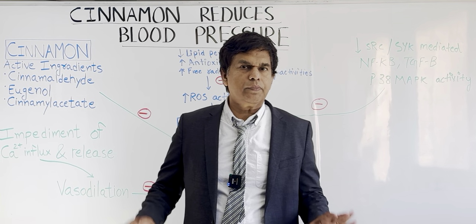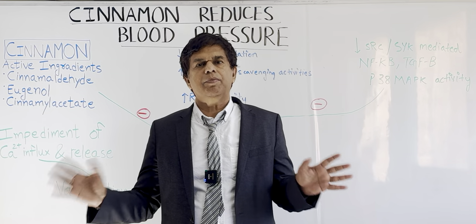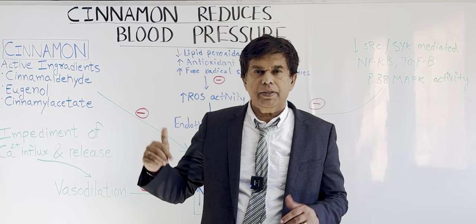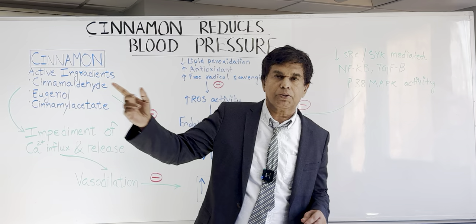Hi everyone, welcome to Research Committee. This is Dr. Pramil. We've been doing a series of lectures on alternative medicine — everybody takes it, but nobody knows exactly how it works. So today we're going to talk about another special topic: cinnamon and how it decreases our blood pressure.